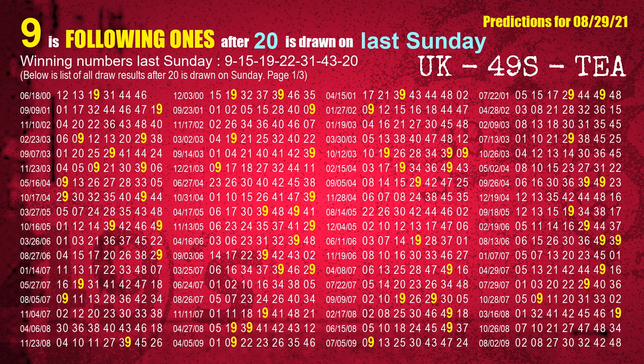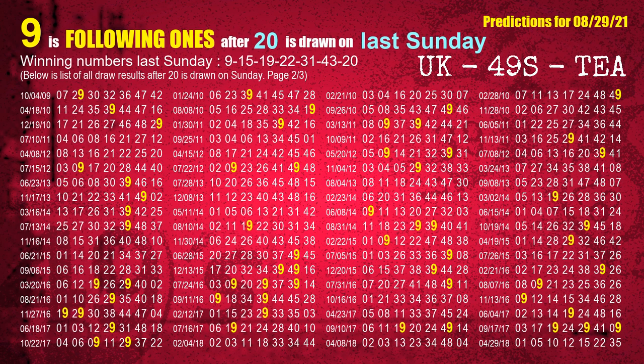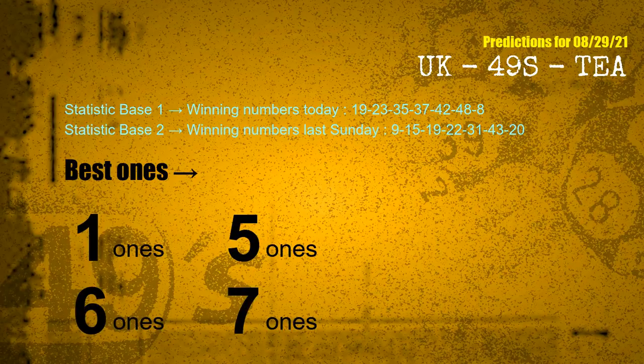The booster winning number last Sunday is 20. Winning numbers last Sunday were 9, 15, 19, 22, 31, 43, and 20. The frequent following ones are 1 ones, 5 ones, 6 ones, and 7 ones.